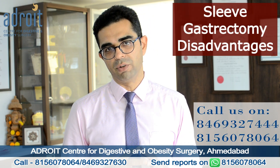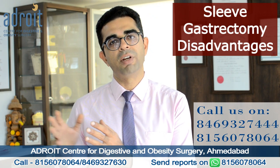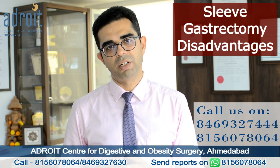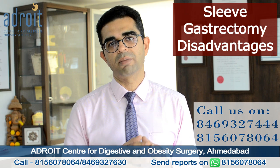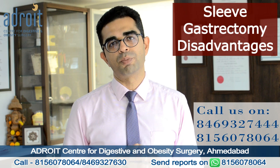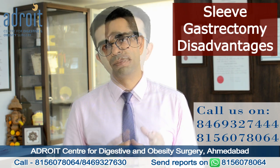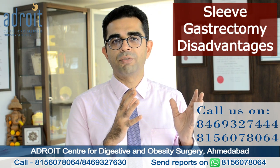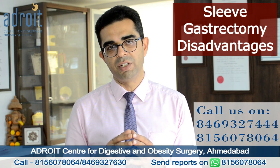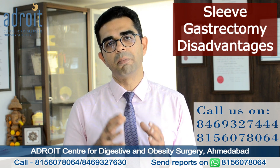Now let's discuss the disadvantages of a sleeve gastrectomy. If we talk about weight loss and maintenance of weight loss over a long period of time, the outcomes are a bit inferior compared to a gastric bypass surgery, making it a less preferred option for patients whose BMI is more than 45 or 50.